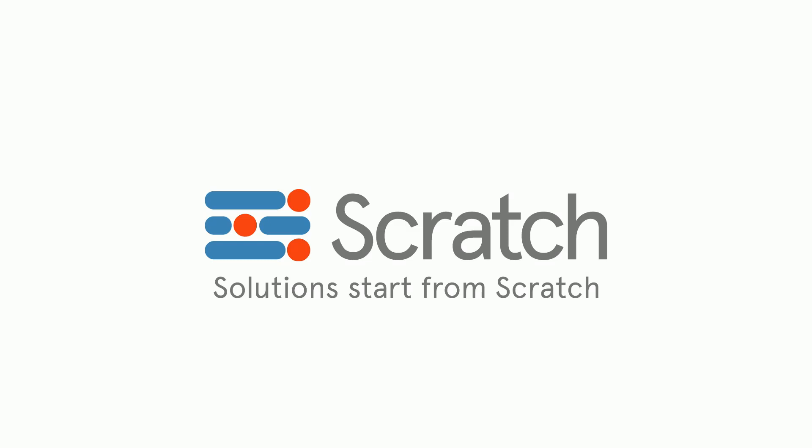Thank you for watching, and I hope you enjoyed the video. Scratch is the virtual workbook I use to solve the calculations in this video. If you're interested in watching more of these, hit that like button and subscribe. If you want to suggest another topic for us to calculate, join our Discord and let us know!